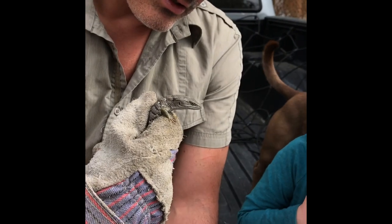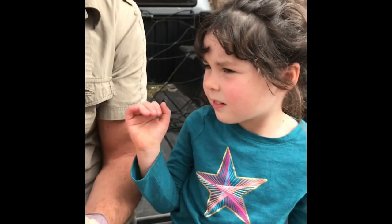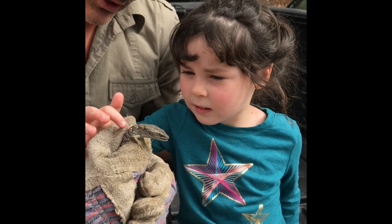Daddy, see his tongue? He's tasting the air. The tongue comes out and flickers and it tastes the air. You can touch the back of his head.